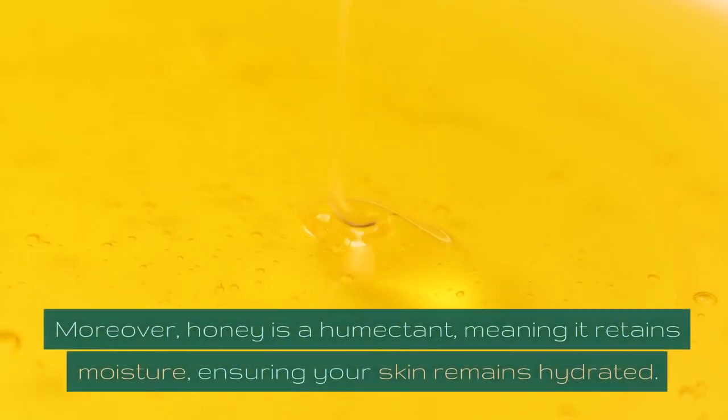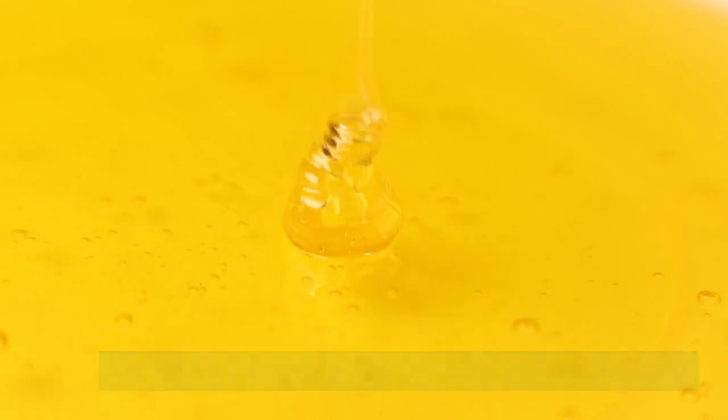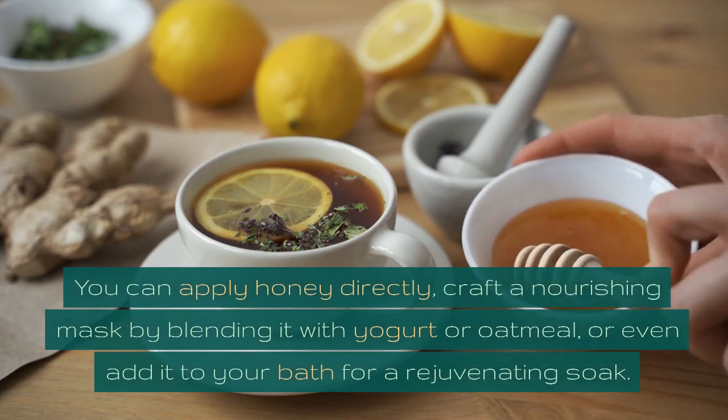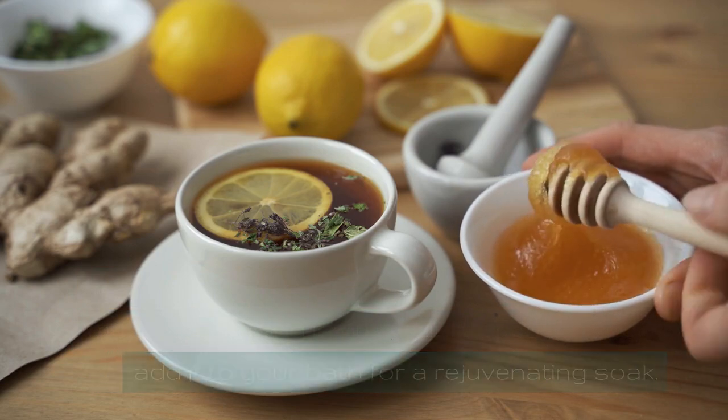Moreover, honey is a humectant, meaning it retains moisture, ensuring your skin remains hydrated. You can apply honey directly, craft a nourishing mask by blending it with yogurt or oatmeal, or even add it to your bath for a rejuvenating soak.